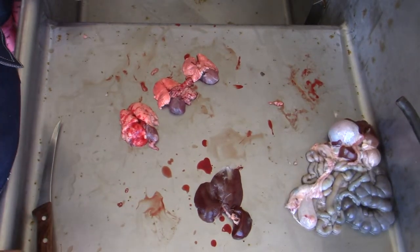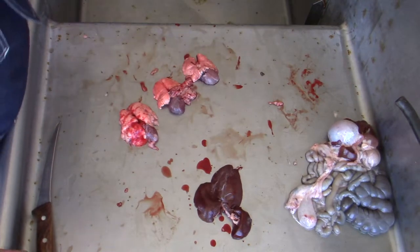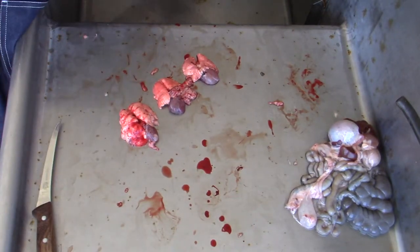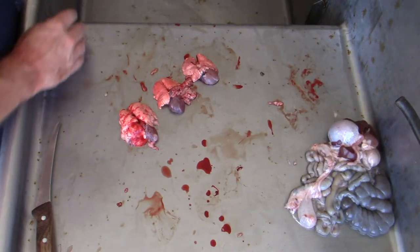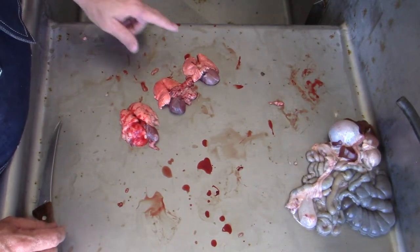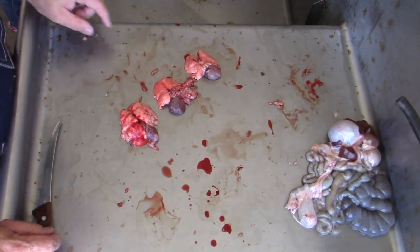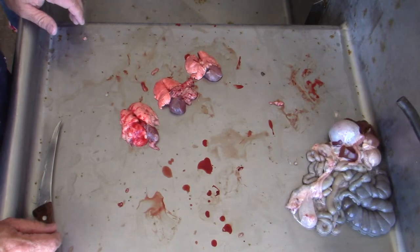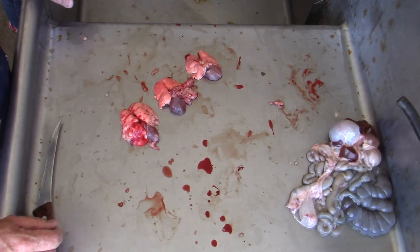I wanted to show you guys a little bit about the organs that we find inside these rabbits when we open them up. Same pieces and parts as all the other species, but something you might see that's really weird right now: these lungs and hearts have been removed from the animals, and you can still see the hearts beating.